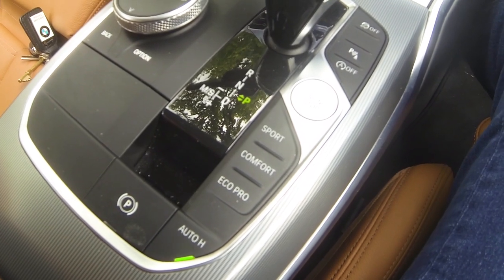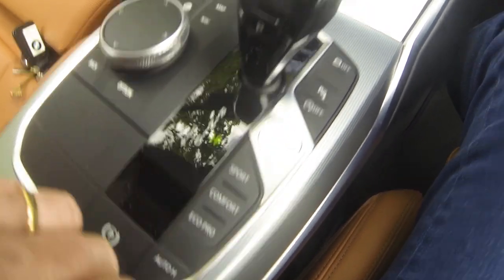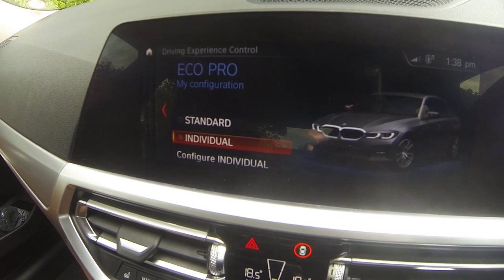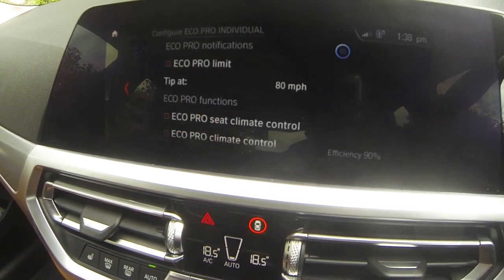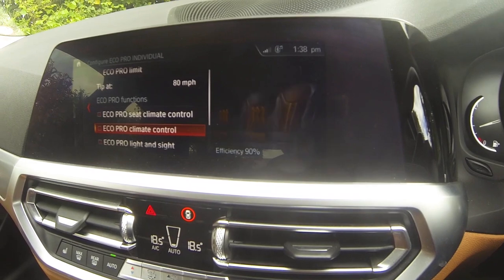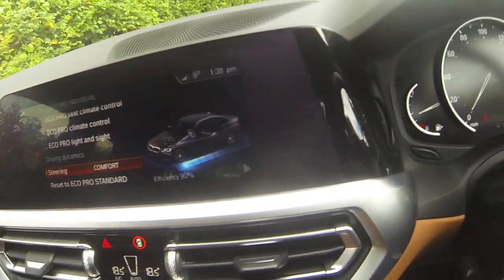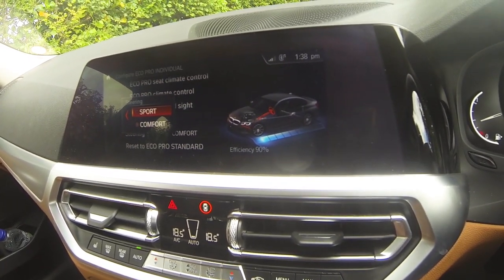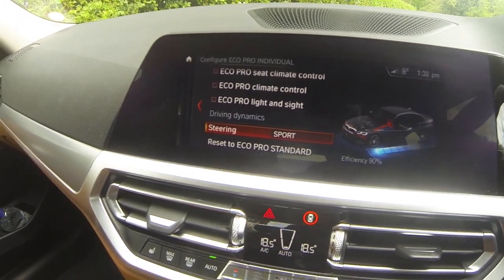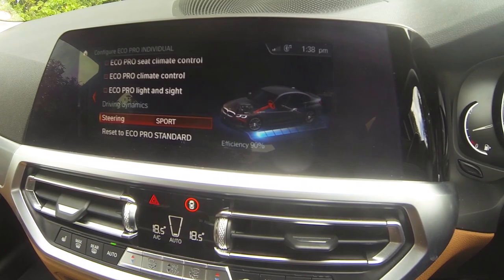The three modes available are Sport, Comfort, and EcoPro. I'm going to get EcoPro out of the way straight away because it's horrendous. With EcoPro you get the options of standard or individual, and you can configure individual so it gives you some choices about how bad you want it to be. You can set the driving dynamics so the steering can be set to Sport or Comfort. I have to say I've never noticed the steering varying between the Sport modes — it doesn't seem to make any difference to me.